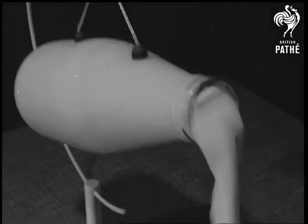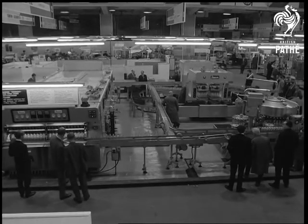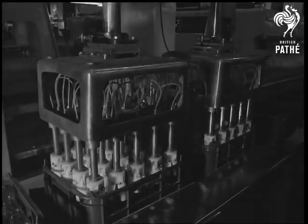Earl's Court — the dairy engineering exhibition where the accent's on milk and all the mechanical miracles that bring it to the doorstep at breakfast time every day.